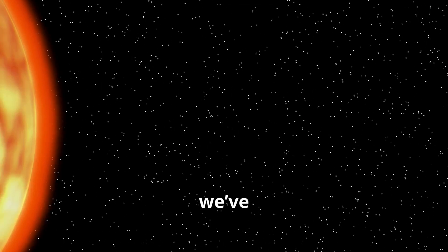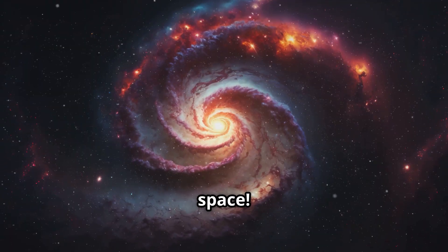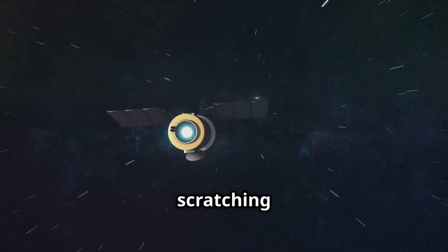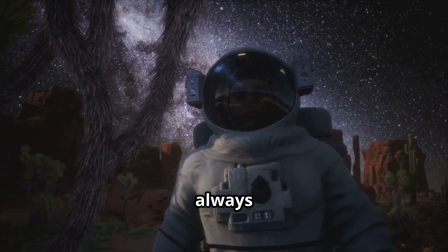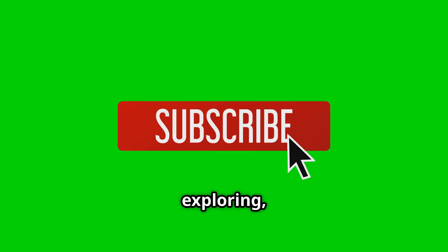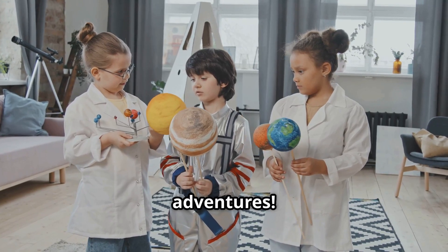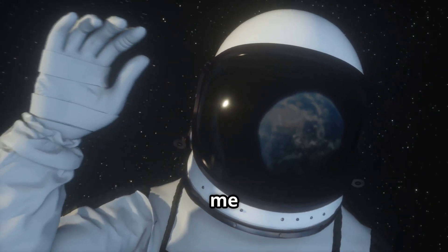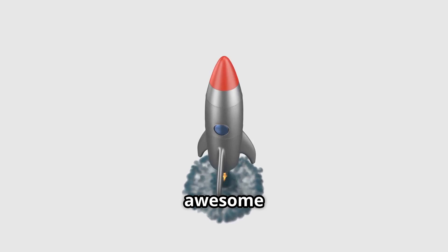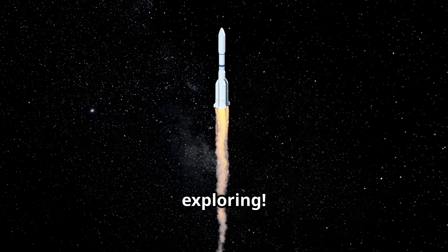So explorers, we've had quite a journey today — from the planets in our solar system to the mysteries of space. Remember, space is full of surprises and we're just scratching the surface. There's always more to learn and discover. If you want to keep exploring, hit that subscribe button and ring the bell so you won't miss any of our fun adventures. Thanks for joining me today. I'll see you next time, explorers, when we embark on even more awesome adventures. Until then, keep looking up at the stars and never stop exploring.